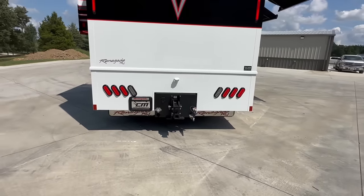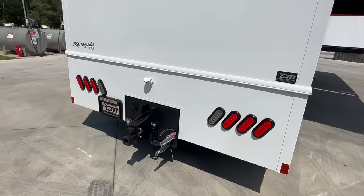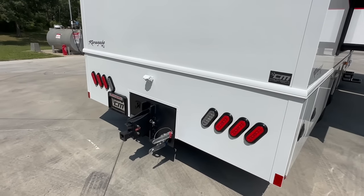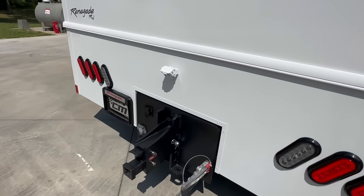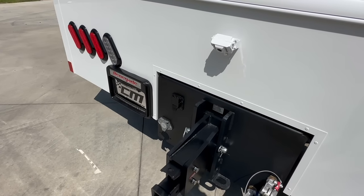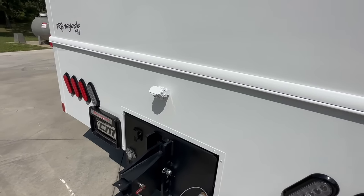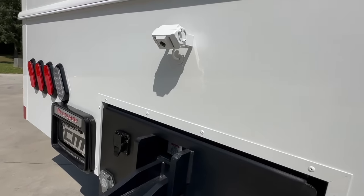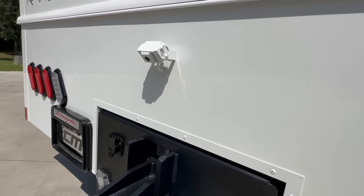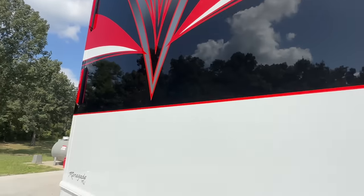40,000-pound hitch on the back. It's already got the Gladhead fitting, so if you're pulling a trailer with Air Rider air brakes, that's already built in. It's also got the outlet for Voyager cameras — so if your trailer has a backup camera, we can plug right into the coach and pull it up on the dash. It has the hitch camera and also the regular backup camera.